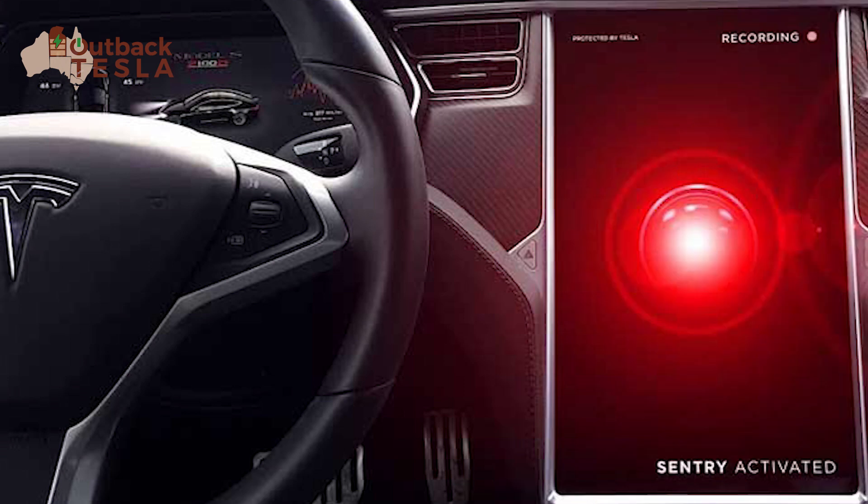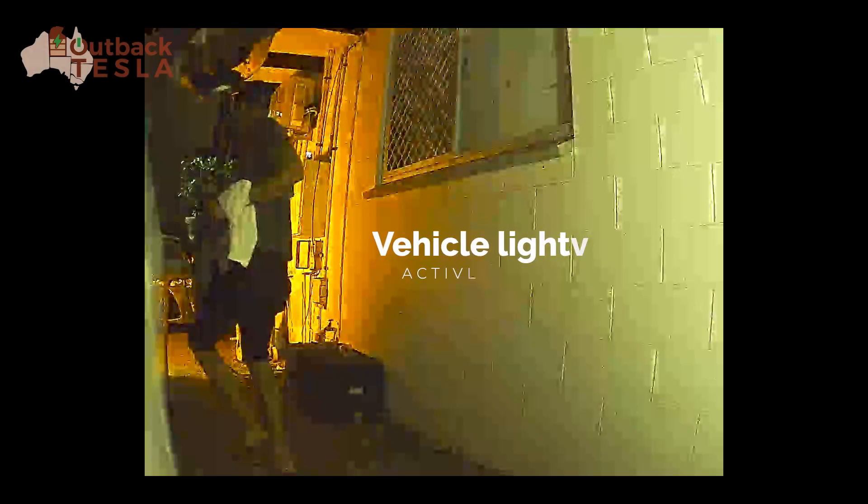He would have seen a screen like this light up inside the car — this is the left-hand drive version of the screen, but you get the idea. And then if we have a look at this section in the video, you can see the lights of the car activate. Certainly in the other security camera footage I can see that happen — the headlights and the taillights of the car flash — and that was enough of a deterrent for him to realise that some security had been activated, and he got out of there as quickly as he could.